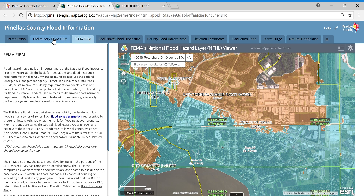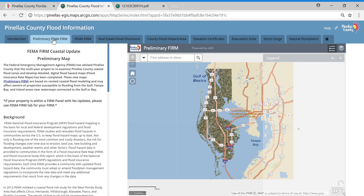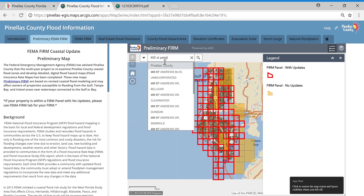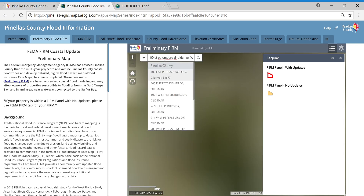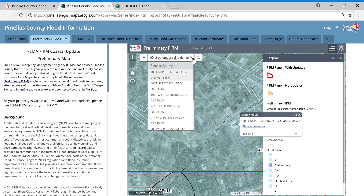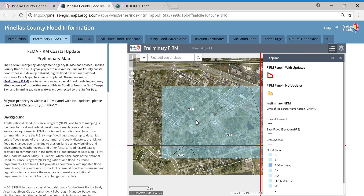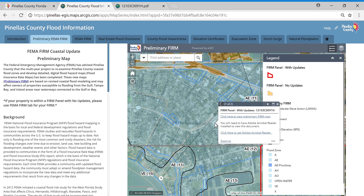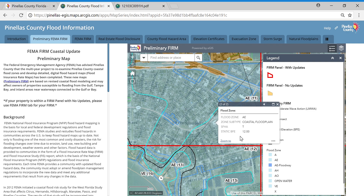Let's go over to the Preliminary FIRM and type in that same address — 400 St. Petersburg Drive, Oldsmar — and hit enter to zoom over to it. I'll close out the options and zoom out a little. We're still in a shaded blue area, so we're still in the Special Flood Hazard Area. I'm going to click right here on top of the library. If you wanted to download the map, there's a little arrow on the pop-up that will bring you to more information. We can see the base flood elevation is now 12. On the currently adopted map it was 9, and this is also rounded to a whole foot, so it could be as high as 12.4.